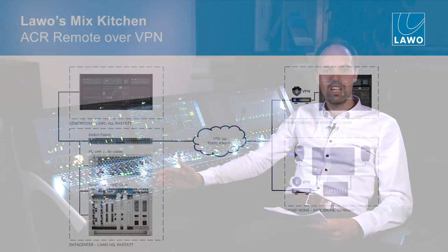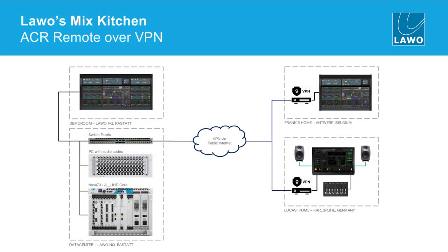Let me introduce Frank and Lukas. The scenario we have here is there is the headquarter in Karstadt. We have a data center here — that's where the processing core is sitting. Connected to this, we have a 48-fader MC2-56 Mark III surface in our demo room, that's where I'm located right now. And then we have two outside locations: one is Lukas' home in Karlsruhe in Germany, and Frank's home which is in Antwerp, Belgium.